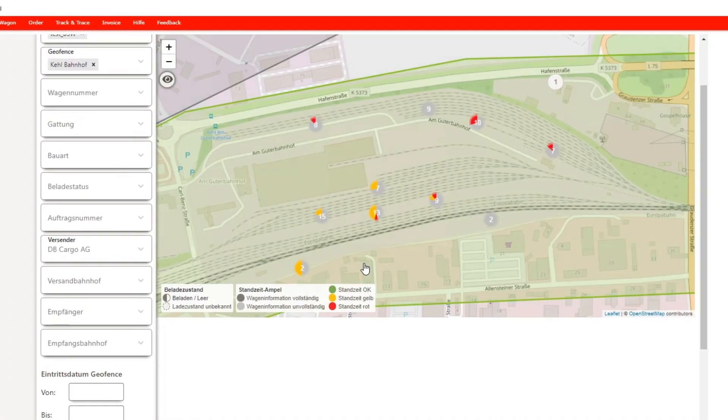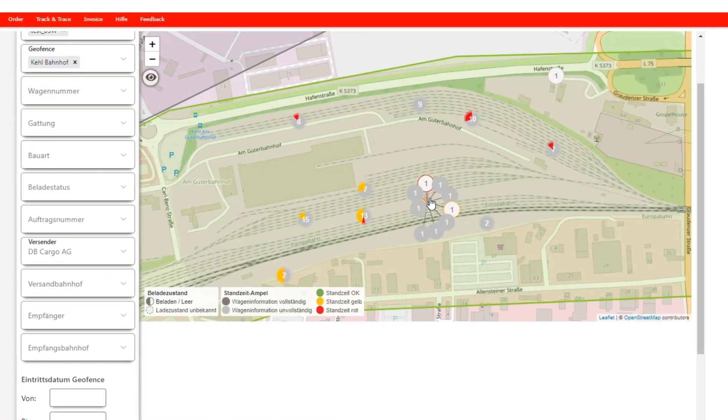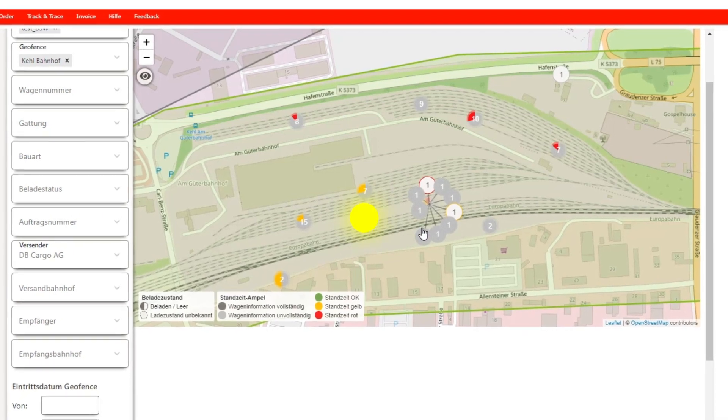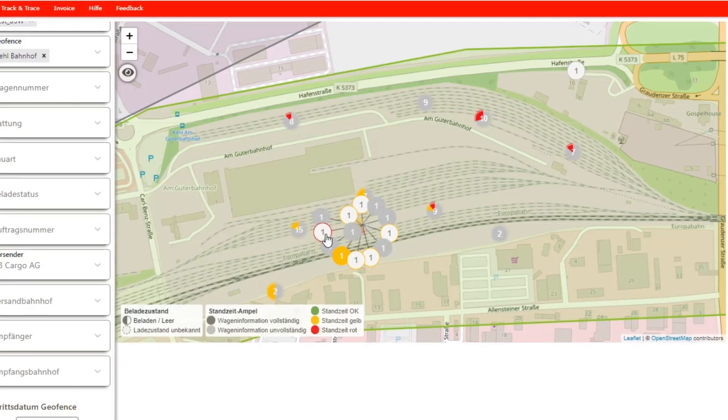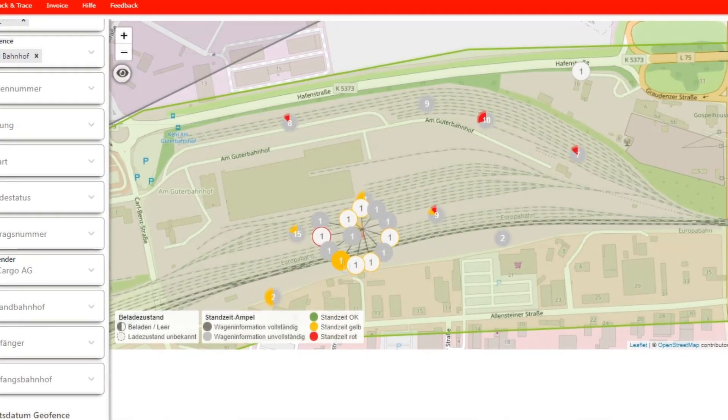If a bubble is green, this means loading time OK. If a bubble is yellow, this indicates a fixed warning. If a bubble turns red, the service life you have set has been exceeded.